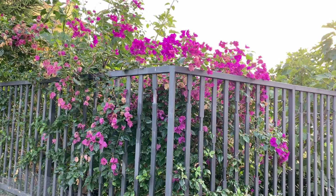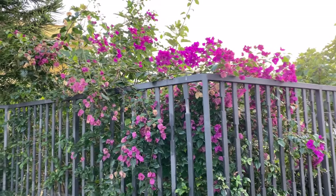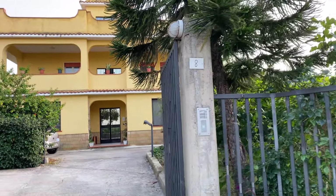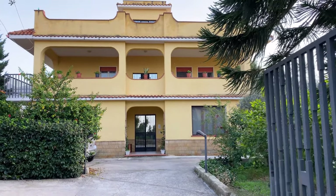We really love the area that we live in. It's quiet and private yet very close to everything. This is the villa we live in — we live on the top floor, actually. It's an apartment.